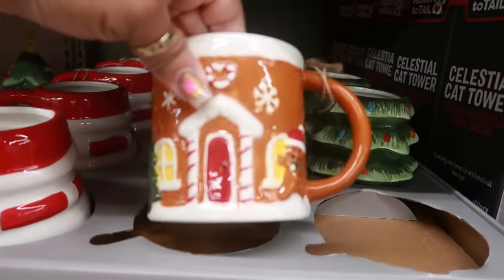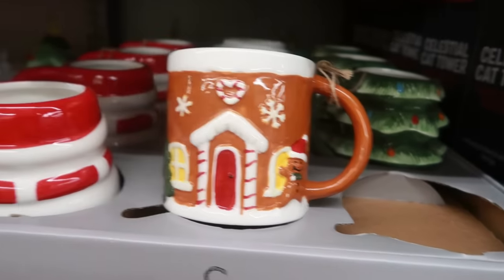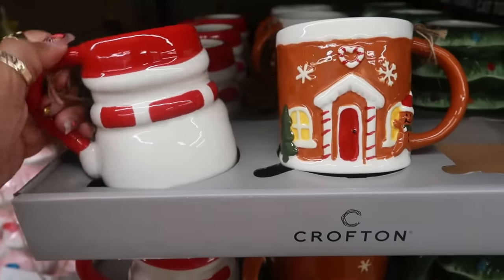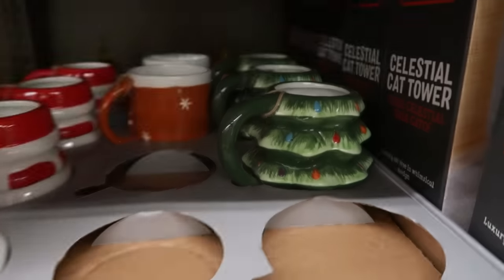$3.99 for these cups. Everything pretty much matches the gingerbread theme — the snowman for $4 and there's the tree design too.